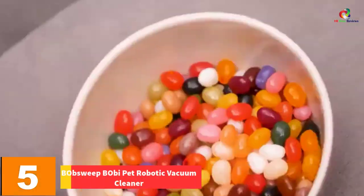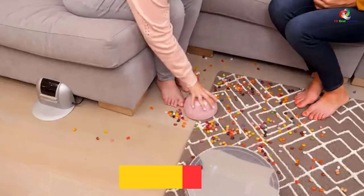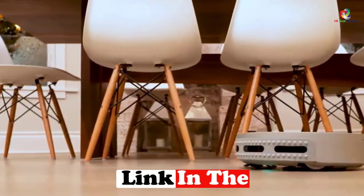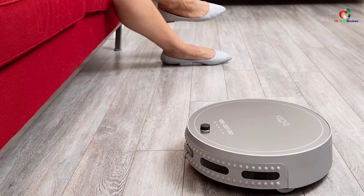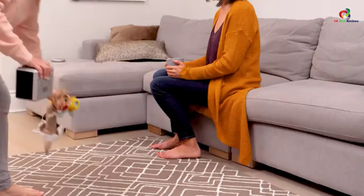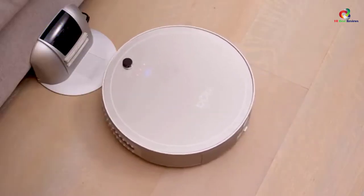At number 5, we have the bObsweep Bobi Pet Robotic Vacuum Cleaner. While some people look for any robotic vacuum cleaner, others need to be more specific. That's why the Bobi Pet was invented — to help all animal lovers live in a clean, hair-free environment. When it comes to removing pet hair and paw prints, no other robot vacuum can compete. Its main advantage is that it sweeps, mops, vacuums, HEPA filtrates, and UV sterilizes all at the same time. Its dustbin is completely washable and submersible, making it much easier to clean than most other robotic cleaners.